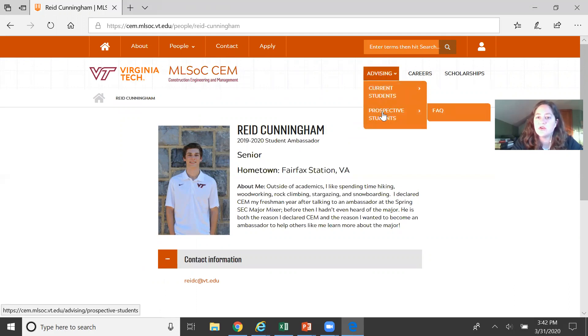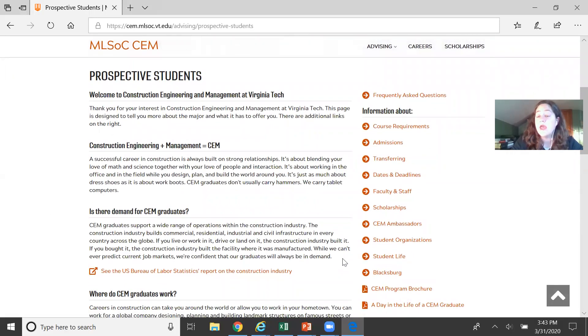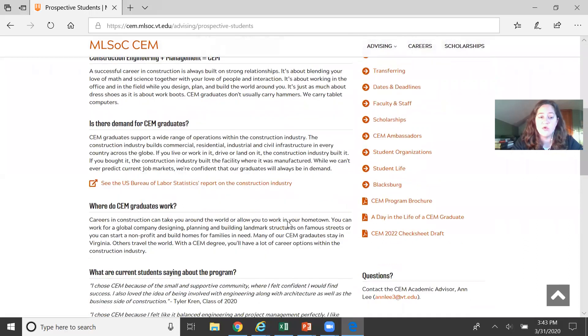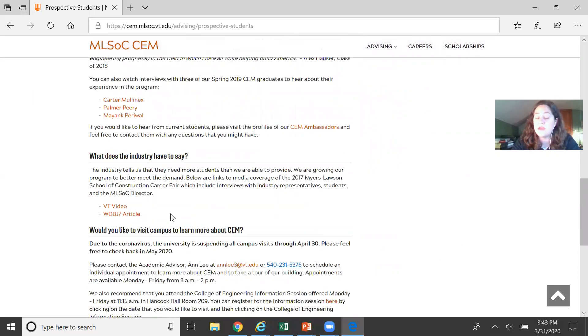The other item to highlight is under Advising — click on Prospective Students. It's a great page as you're thinking about Virginia Tech and the CEM major, giving more background about the program. You can also visit the US Bureau of Labor Statistics for more information. There are videos from our spring 2019 graduates sharing their experience as CEM students, and a video from our fall 2017 career fair where you can hear from students, the director of our program, and industry professionals looking for workers.